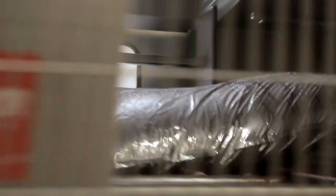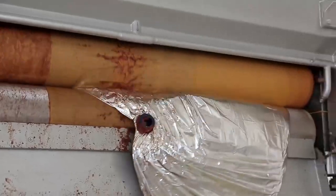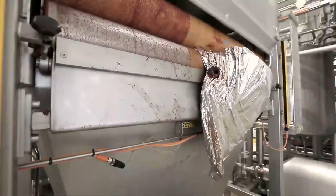Tomato paste is delivered to the plant in sealed bags. They're opened without a person participating — the bag goes between rotating shafts, and due to this, the tomato mass is squeezed out into the container.